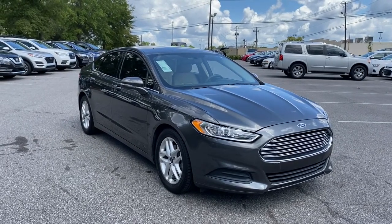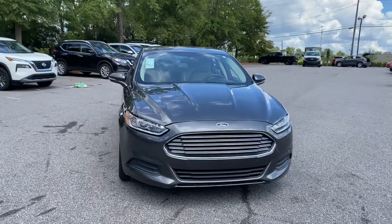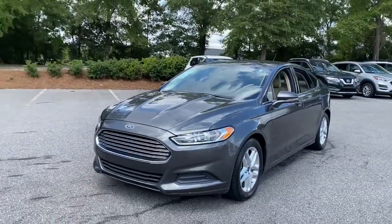Get into a car with value. 2016 Ford Fusion. This vehicle still has fewer than 120,000 miles on the clock, so it won't last long.